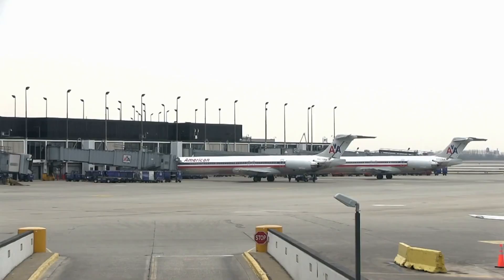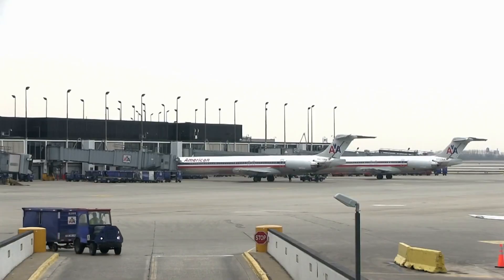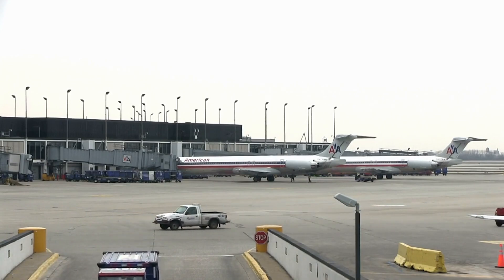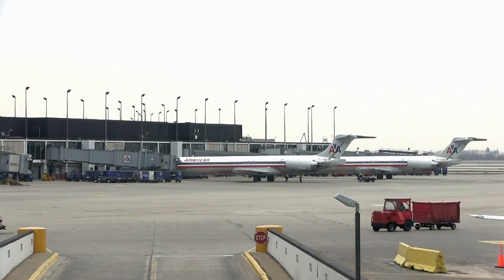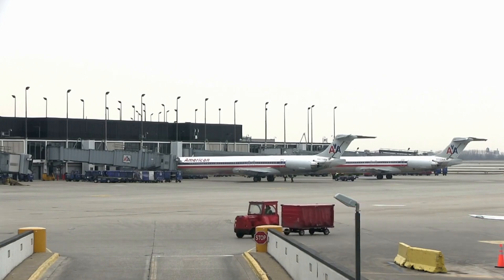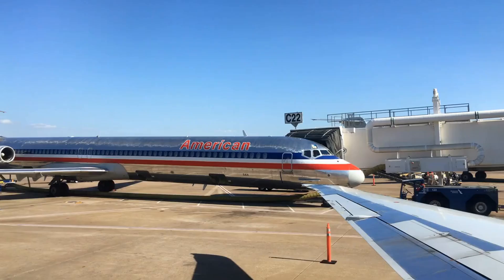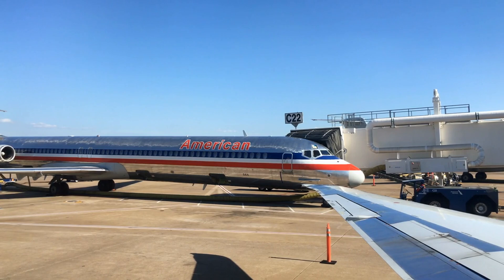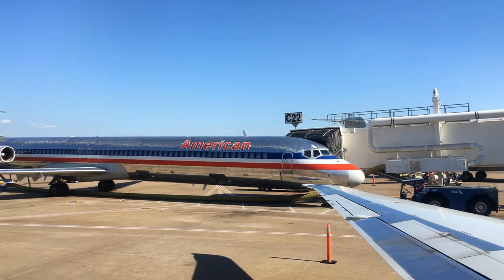The retirement of the MD-81 symbolized more than merely the end of an era. It represented American Airlines' ongoing commitment to modernize their fleet with more fuel-efficient aircraft, signifying a proactive shift towards sustainable aviation. From its entry into service in 2001 until its retirement in 2011, American Airlines proudly operated a robust fleet of 81 MD-81 aircraft. Let's delve into the significant contributions of this extraordinary aircraft to the aviation industry and its pivotal role in shaping American Airlines' proud legacy.